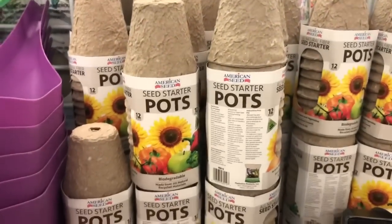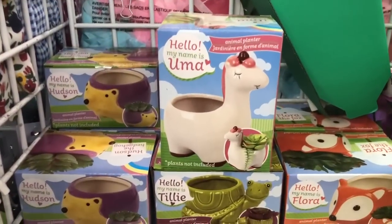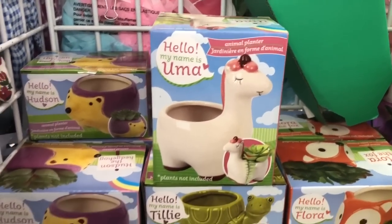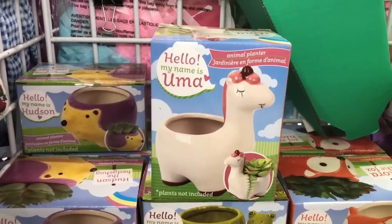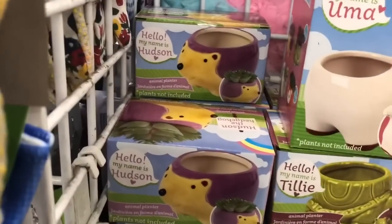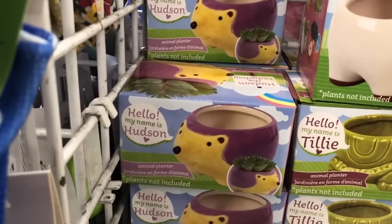Which would you use? Look at these planters — they're so cute. This is an animal planter. This one is called Uma — that's a unicorn. Then here goes Hudson — that's a hedgehog. And Tilly the turtle. And Flora the fox. They are so cute — they are animal planters, all of them.